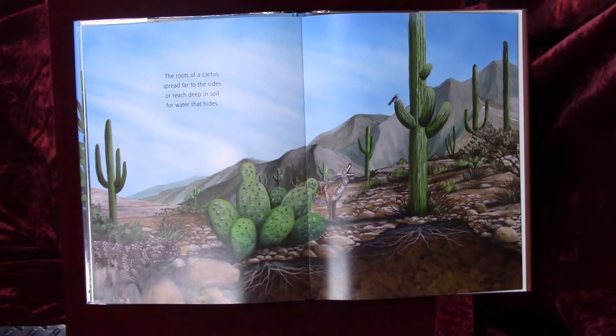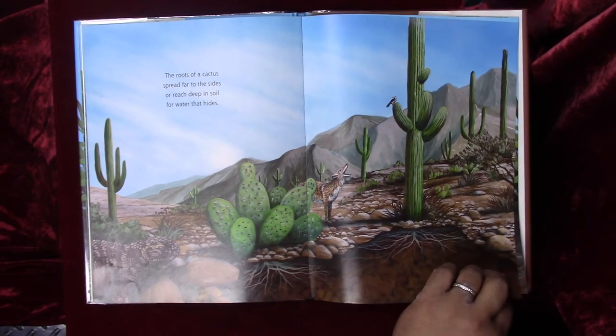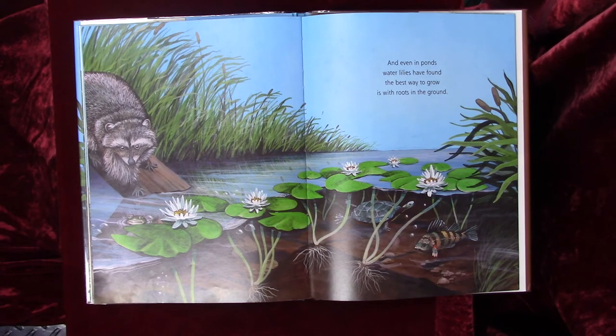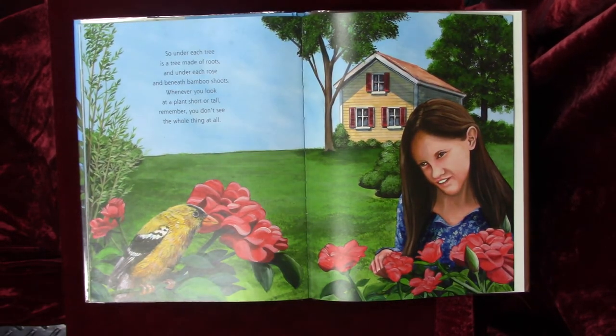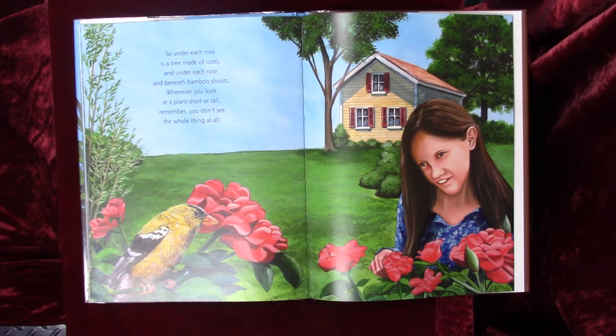The roots of a cactus spread far to the sides, or reach deep in soil for water that hides. And even in ponds, water lilies have found the best way to grow is with roots in the ground. So under each tree is a tree made of roots, and under each rose and beneath bamboo shoots — wherever you look at a plant, short or tall, remember, you don't see the whole thing at all.